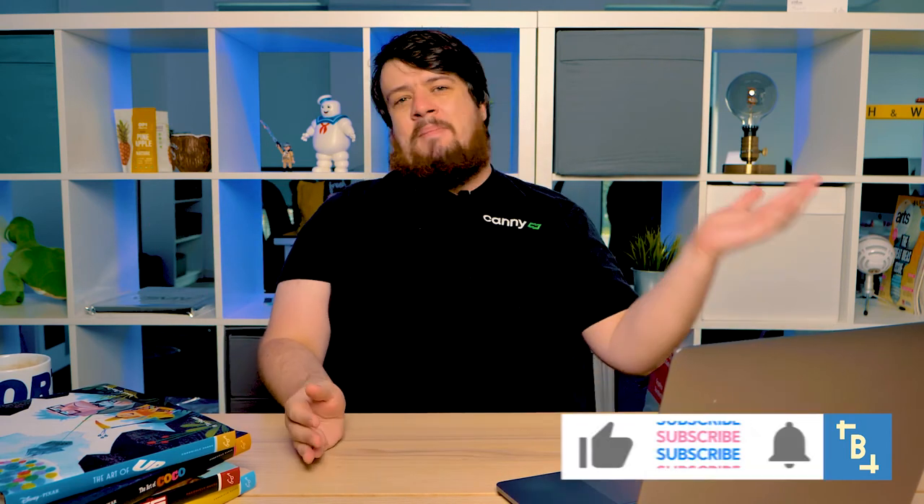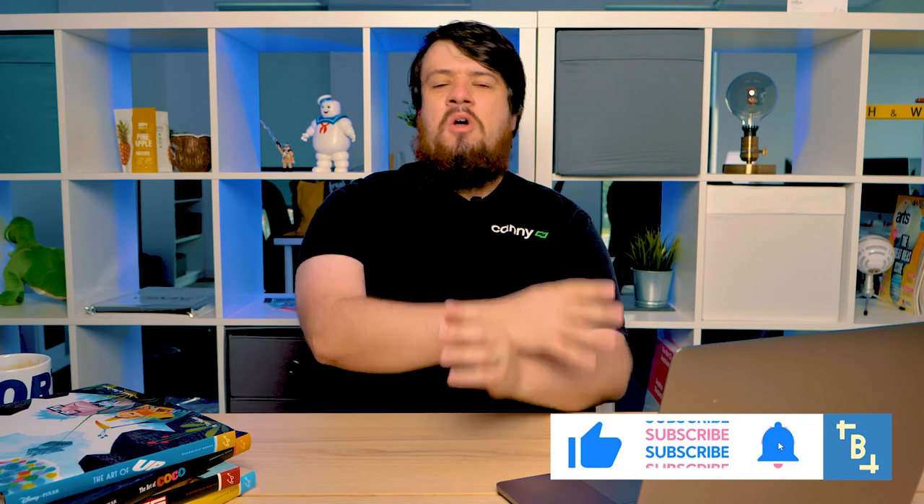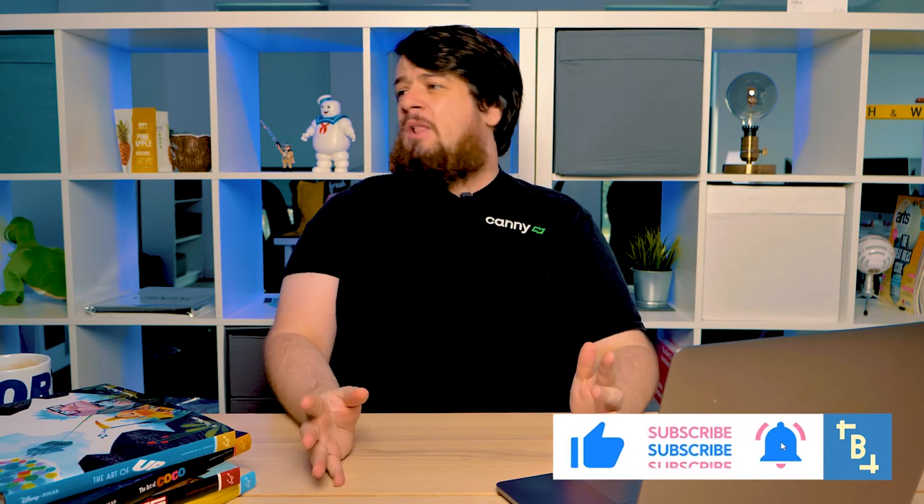That's it. That's how to design and create the best packaging. Remember to like, comment and subscribe below. Check out the other videos on the channel — we've got Rebrand Review and Create and Canny. This has been Building Better Brands. We'll see you next time.